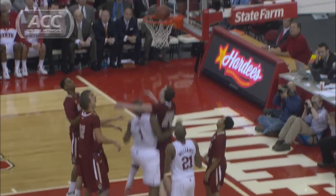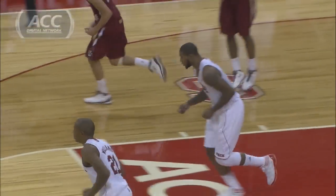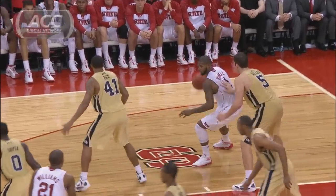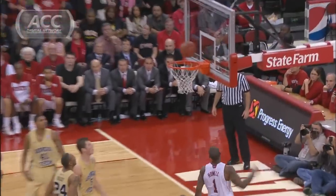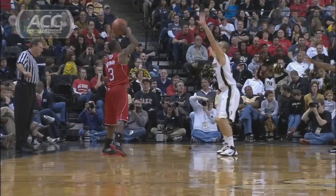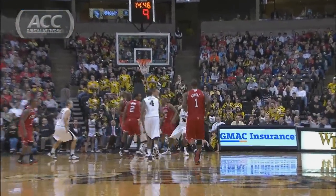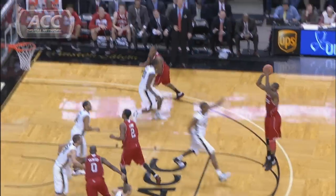Howell with the layup on the left side. Great move around Miller — not really been a factor for NC State, it's down to ten. How about that? You talked about Howell and his improvement, and that's a really fine addition to his game.